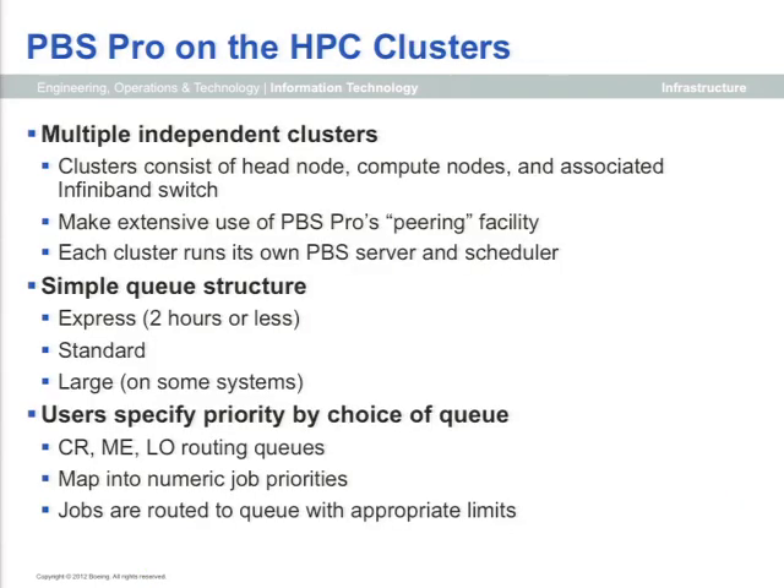Regarding PBS, one thing we do is maintain multiple clusters and keep them independent. When we bring in additional computing resources, we typically don't attach them to an existing head node. Instead, we set them up as a new cluster and use peering to move data and jobs between those clusters.